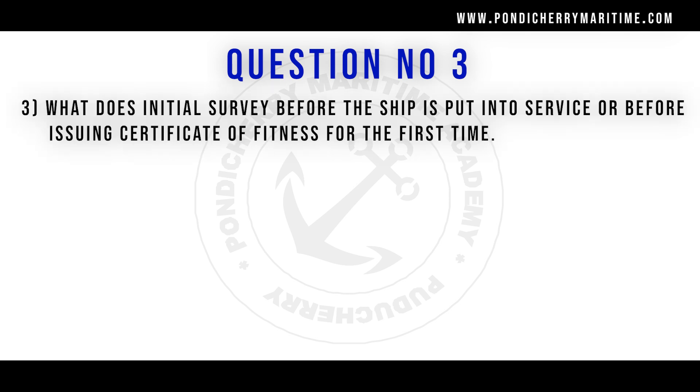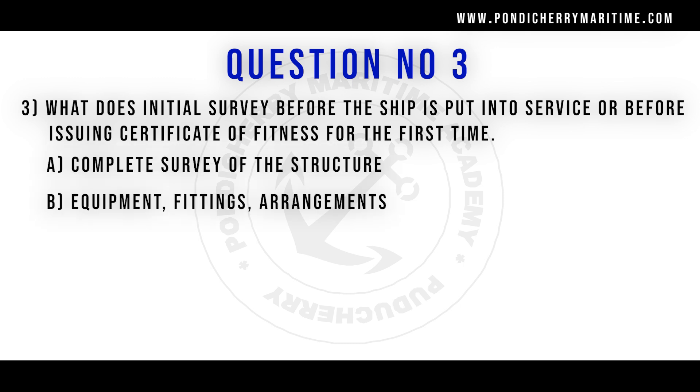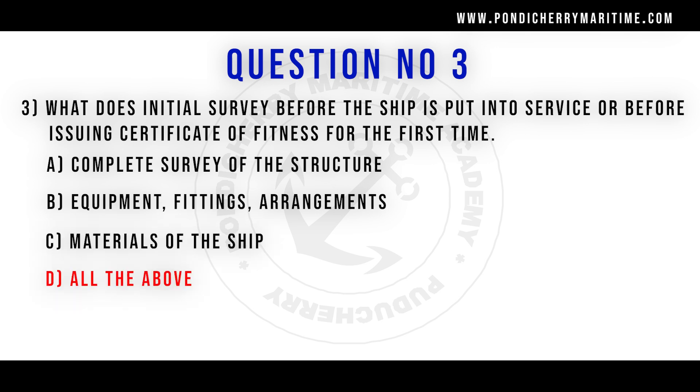Third question. What does initial survey before the ship is put into service, before issuing certificates of fitness for the first time? Option A complete survey of the structure, option B equipment fitting arrangements, option C material of the ship, option D all of the above. Correct answer is option D all of the above.